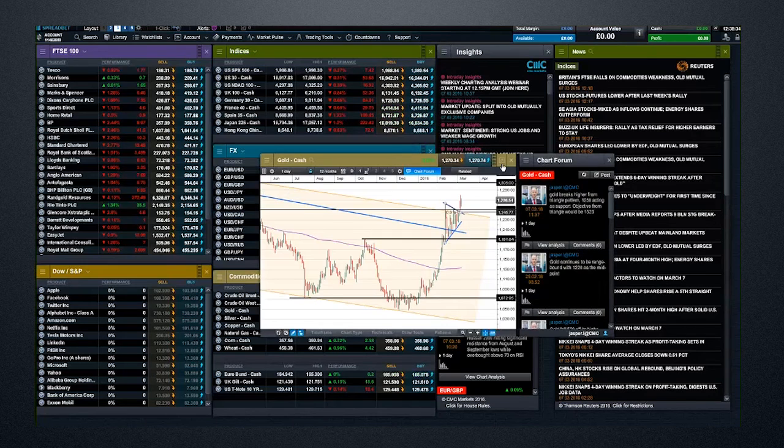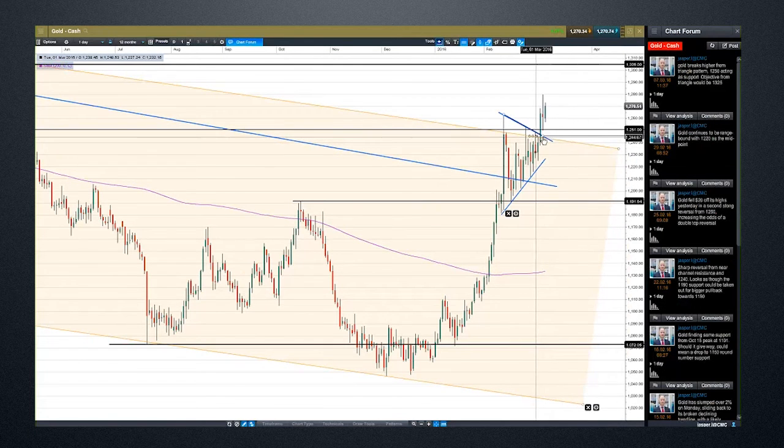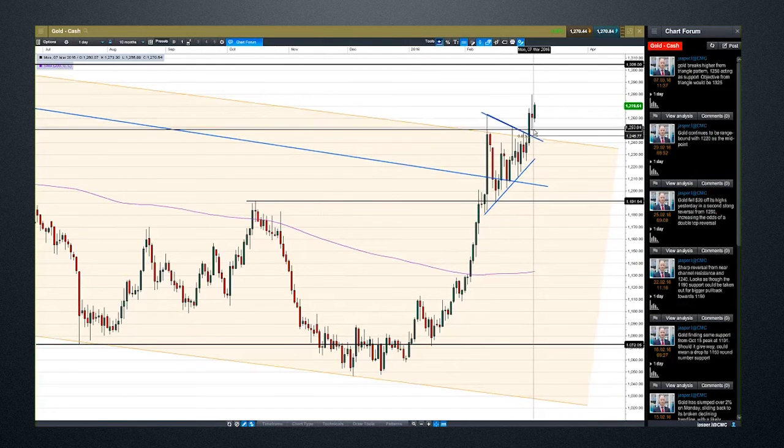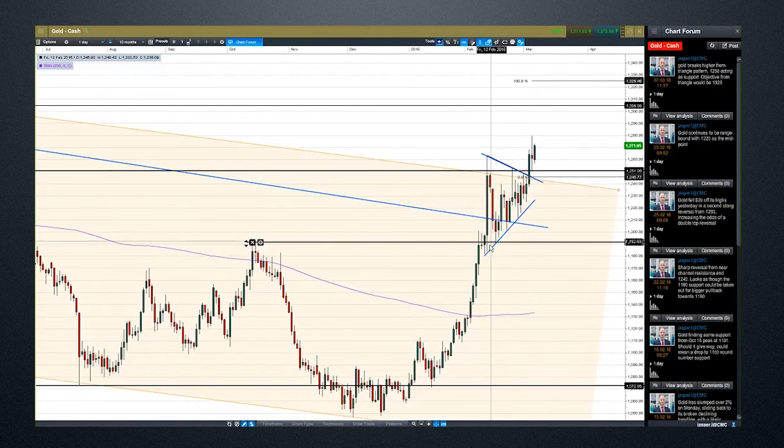Let's have a look at gold. There's a pretty clear-cut triangle pattern on the daily chart — even better seen on the four-hour. The lows lined up beautifully, the highs lined up beautifully, and then we got a breakout on the four-hour or the hourly. On the daily, we've got a pullback to the 1,250 level. Even if you'd waited for the daily close, buying there, and then waited for a pullback to 1,250 — you'd have a nice entry point. We're pushing higher again today. Based on the height of this triangle, which is a pretty wide one, the objective should actually take us to 1,325. Immediate support would be the 1,250 that's already held.